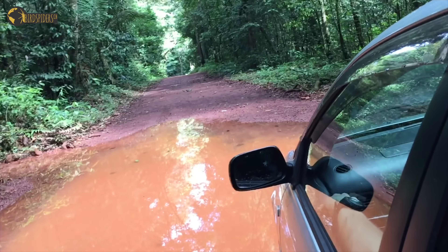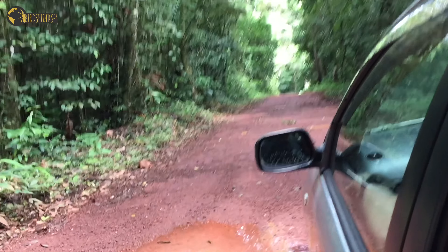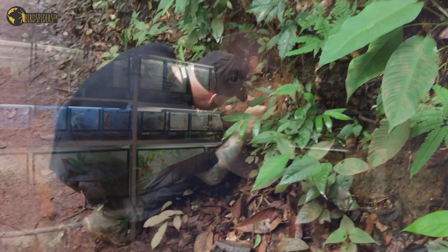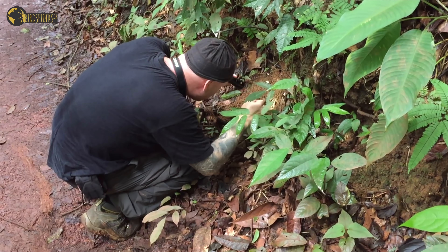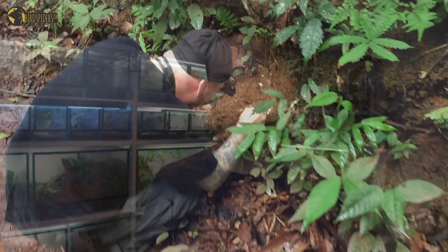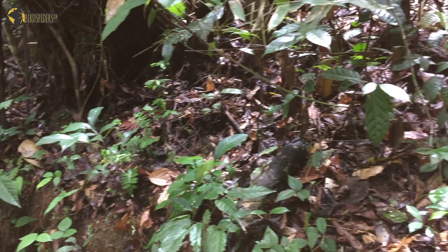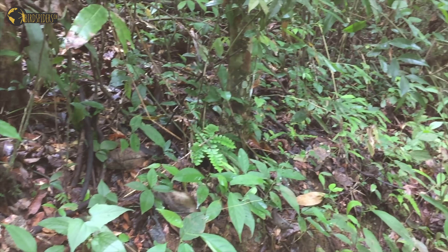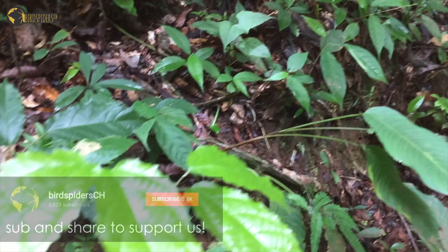We stayed a couple of days and nights but did not find any Teraphosa blondi. It was so hard to find burrows in this pristine rainforest — not a single sign of Teraphosa blondi present. After our last day uphill we decided to leave, and on our way back we spotted one of the burrows which would quite possibly suit a Teraphosa blondi specimen very well. Luckily, we managed to find one.